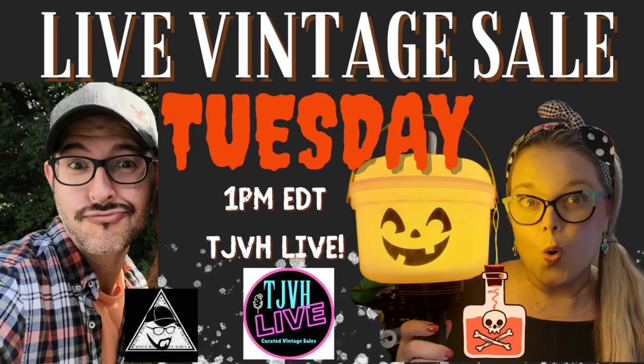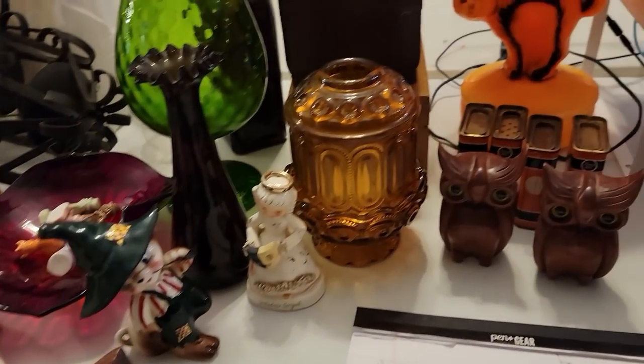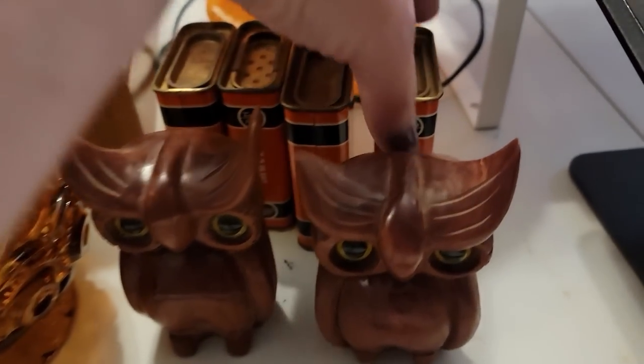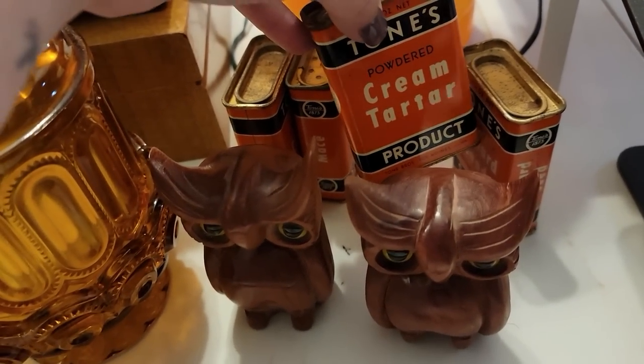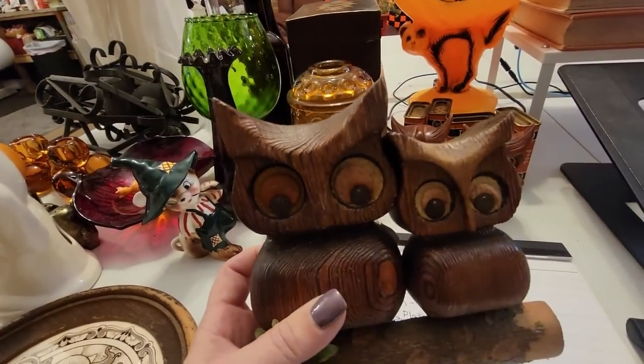So I am having a sale today — this is Tuesday — and I'm having a sale today with Michael, the Cult of Vintage. These are the things that will be available today. I've got this wonderful blow mold, some great Halloween colored tins, some wooden owls and a little wooden owl that hangs on your wall.